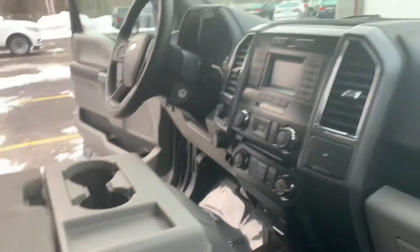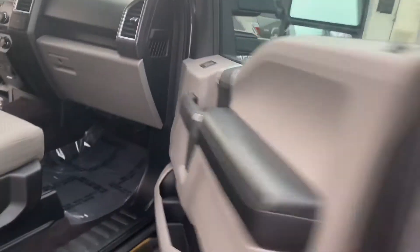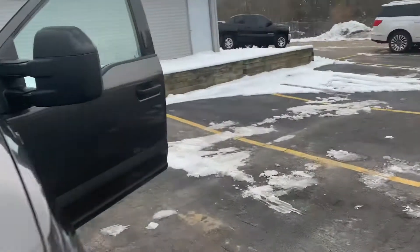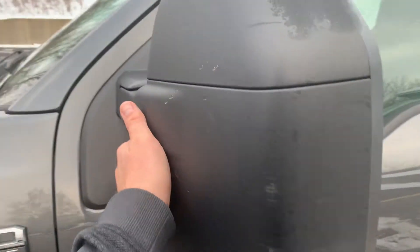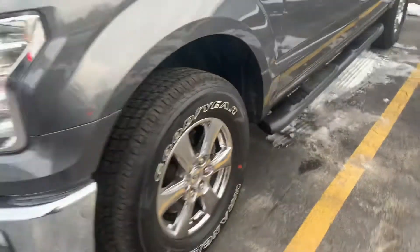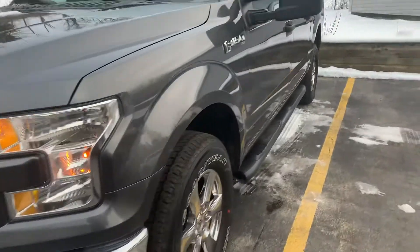Look at this thing — backup camera, four-wheel drive. This has got the really nice chrome package on it, full trailer mirrors, fully extendable. Not a door ding down this whole truck.